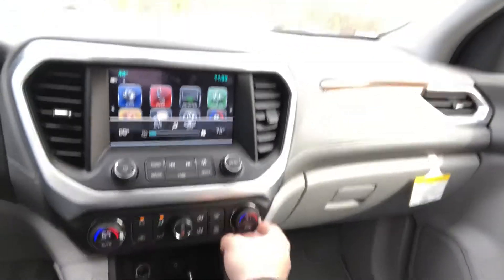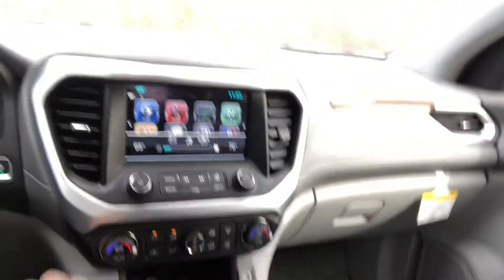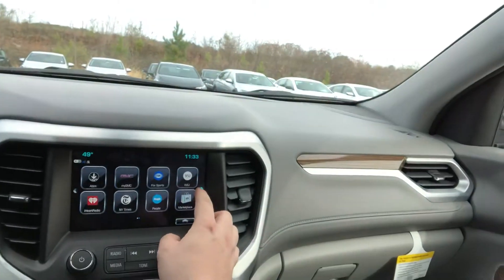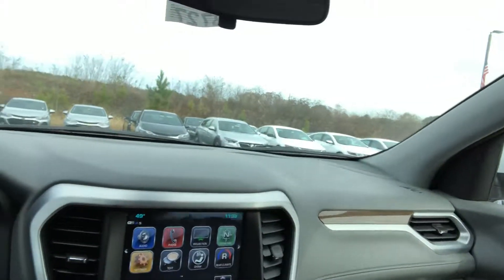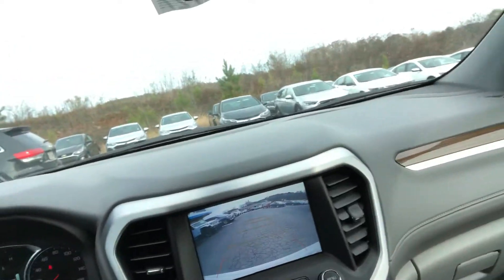You have the dual climate control, so you can have one side hot and one side cold — everybody can be as comfortable as possible. You've got your gigantic GMC infotainment system here with a ton of different apps, including your phone projection mode. Of course, that is your backup camera with the guidelines, which will make parking this vehicle a breeze for you.